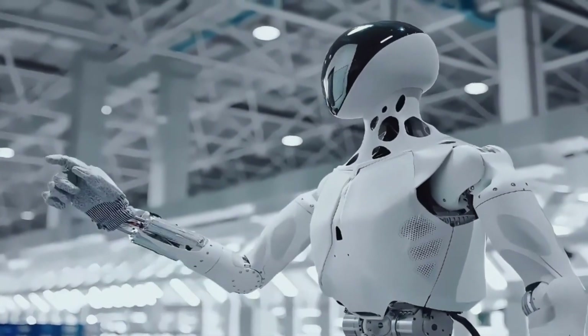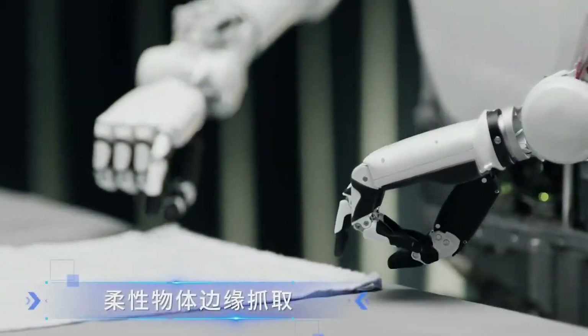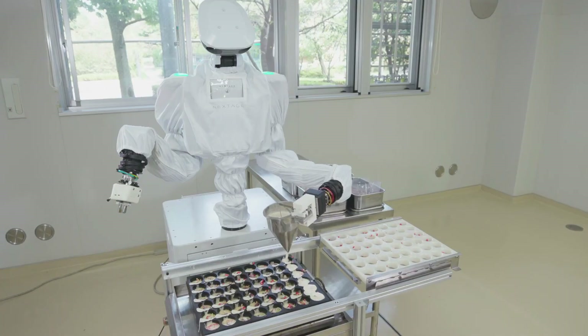Have you ever wondered what the future of robotics looks like? Imagine a machine that doesn't just perform tasks, but adapts, learns, and seamlessly integrates into our lives.